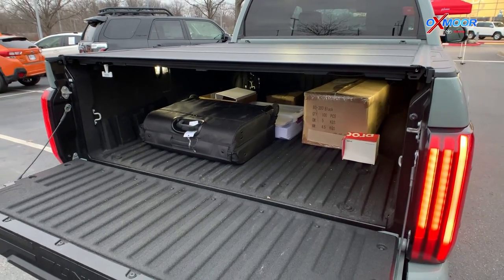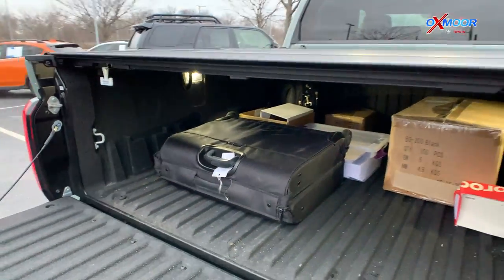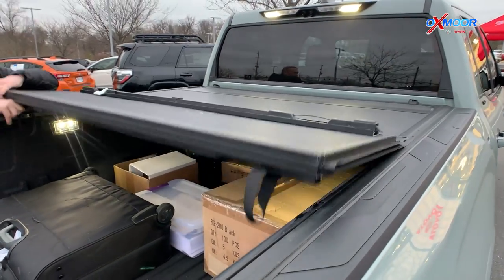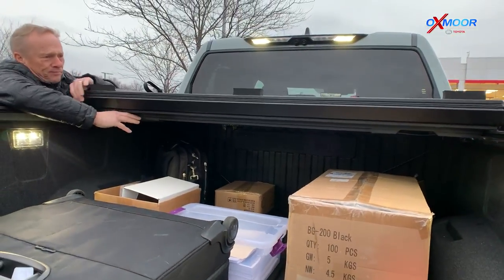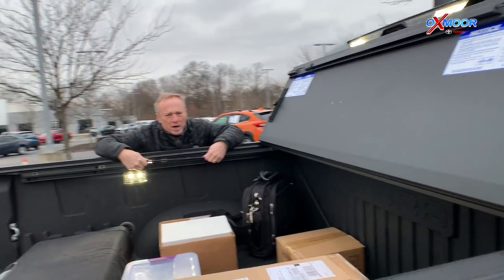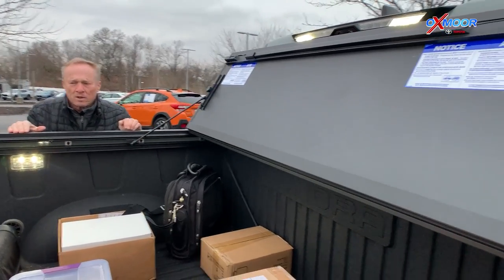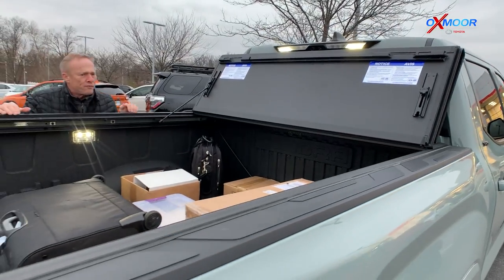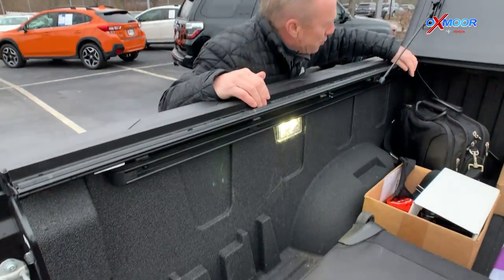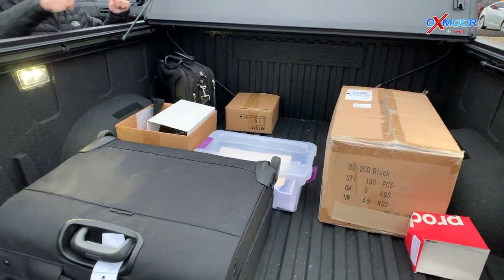Also available is a spray-in bed liner to help prevent cargo from shifting as you're driving. There's also an all-new hard tonneau cover that's water resistant, keeping water out of the bed. The hard tonneau cover easily folds all the way back and you can drive with it open — there's a brace on each side to keep it open. The cover also features channels on each side with drain holes in the front, so any water that does get inside drains out, keeping your cargo dry.